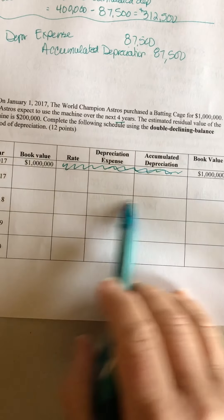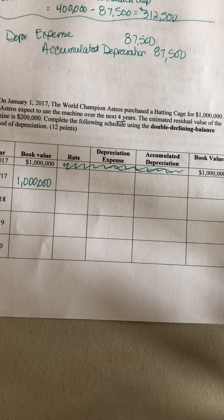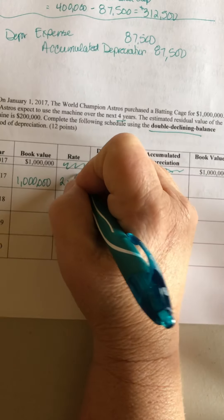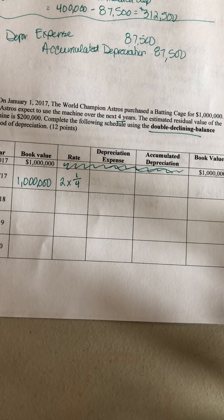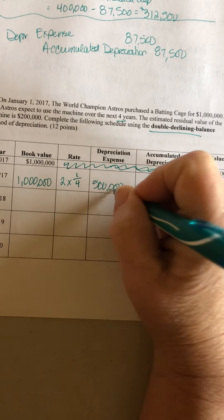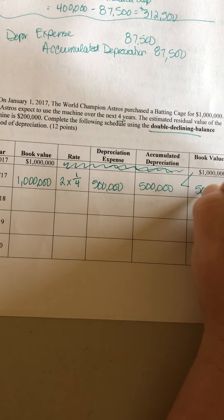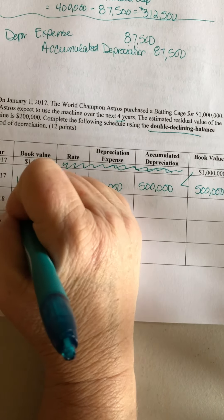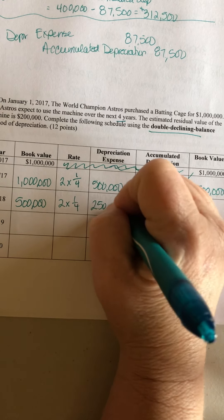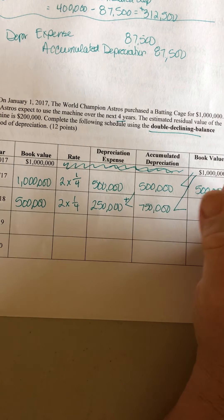The book value for 2017 is a million dollars. The rate for double declining balance is 2 times 1 over the life. In the first year, carry that number across and subtract to get book value. Book value then comes down, the rate stays the same, and you add to get the accumulated depreciation, then subtract to get the next book value.